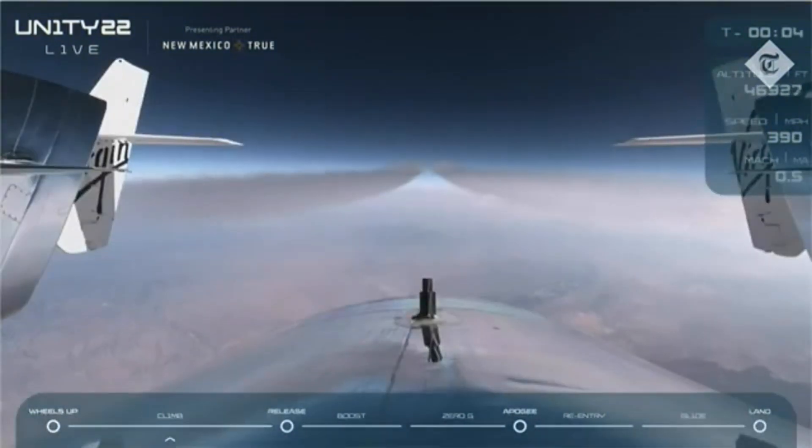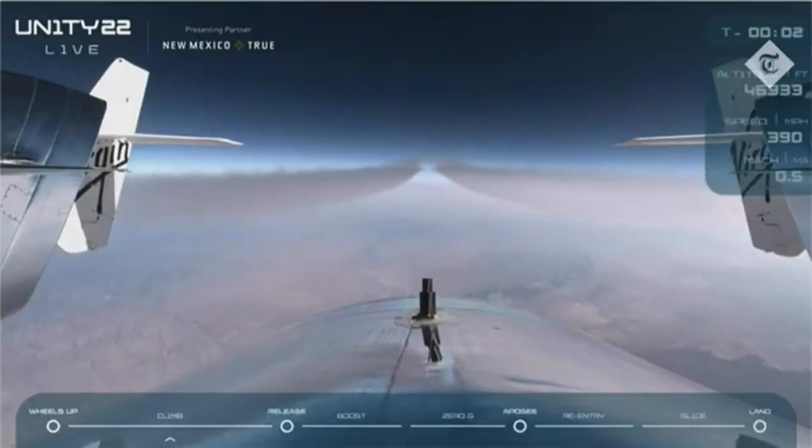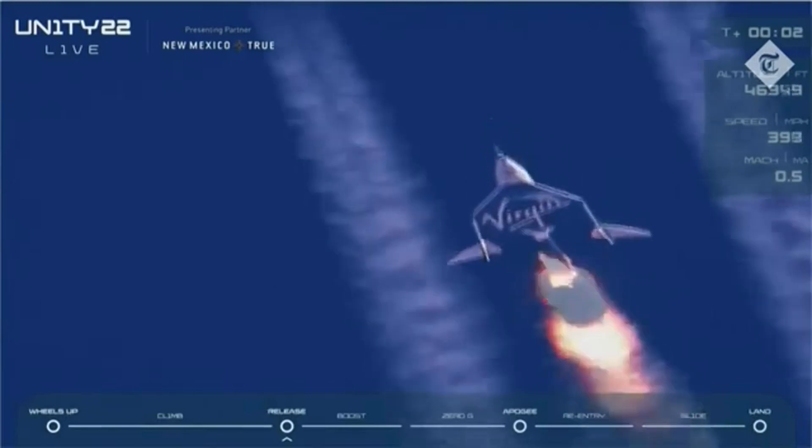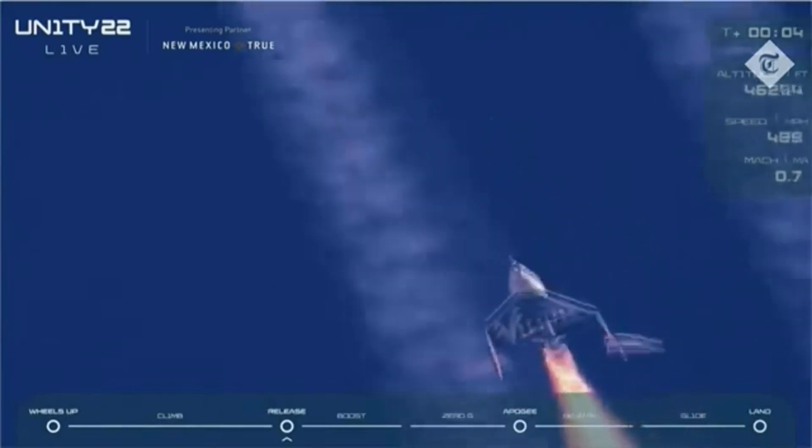5, 3, 2, 1 — release. Clean release. Ignition. Good rocket motor burn.